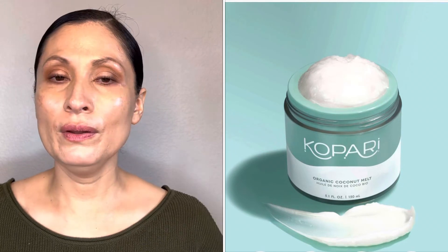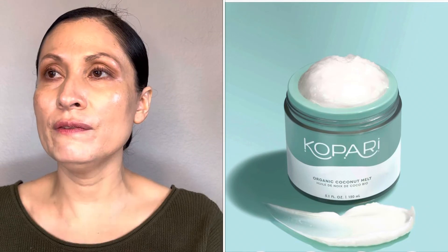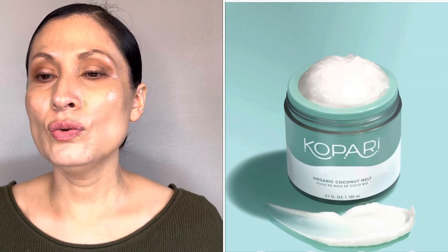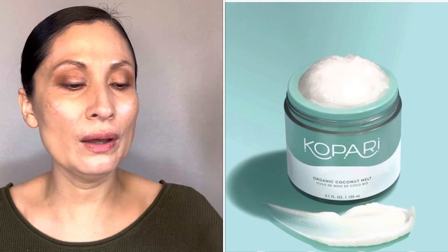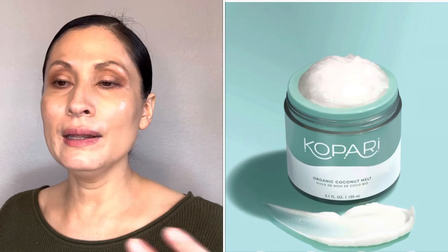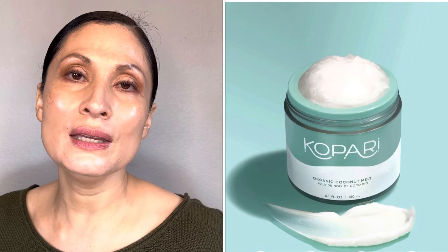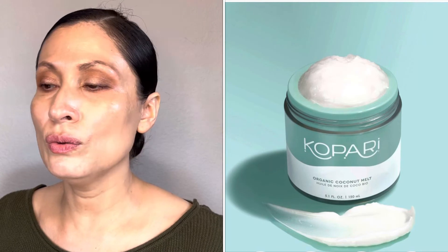That's it for Charlotte Tilbury Magic Cream and Magic Serum. Now, a little bit more about the Kopari Coconut Melt. I don't recommend it because even if you put it in the fridge and want to use it quickly after a shower, it's already solidified and very hard. You have to put it in warm water for it to melt a little and then apply it to your skin. It's very inconvenient, so I definitely don't recommend the Kopari Coconut Melt.